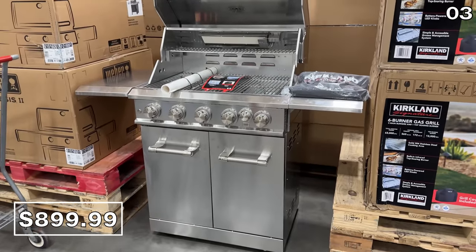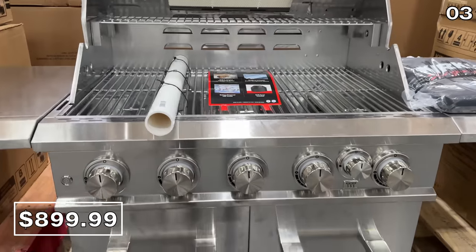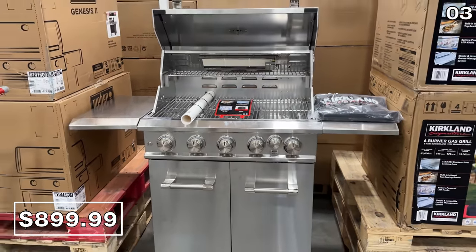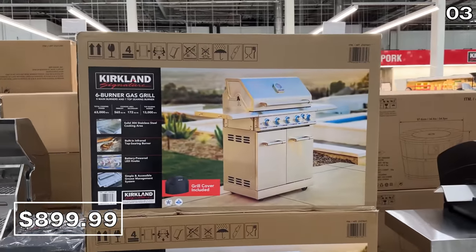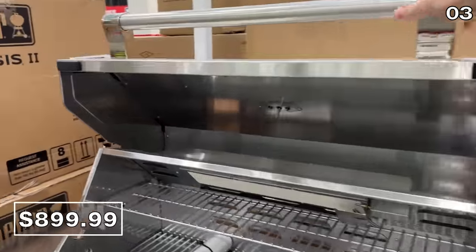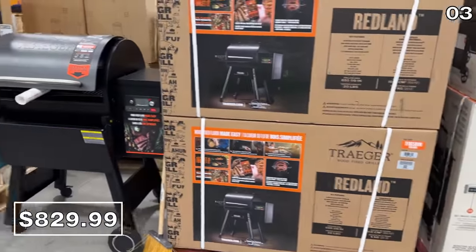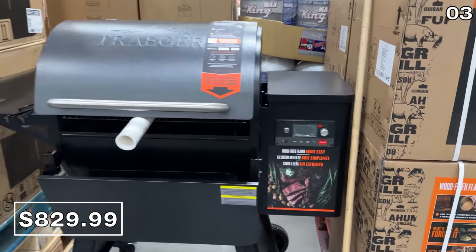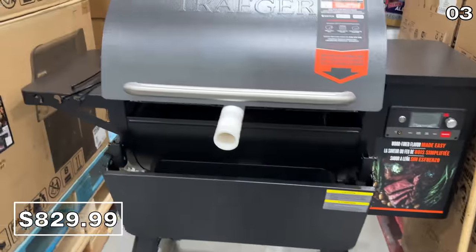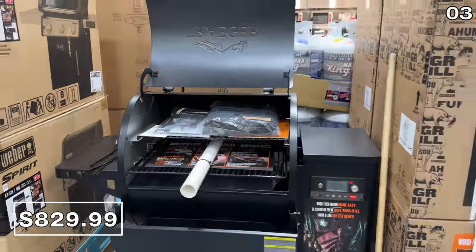The Kirkland six-burner grill at $900 was attracting most of the attention from shoppers when I visited my local store. It features a top searing burner and illuminated LED knobs for grilling in the dark — a nice stainless steel build. And if you're more of a pellet grilling fan, the Traeger pellet grill at $830 is reduced by $100 until May 10th. Once you've had a taste of that wood-fired flavor, it may be hard to return.